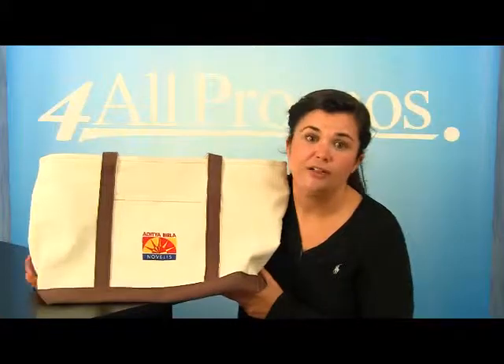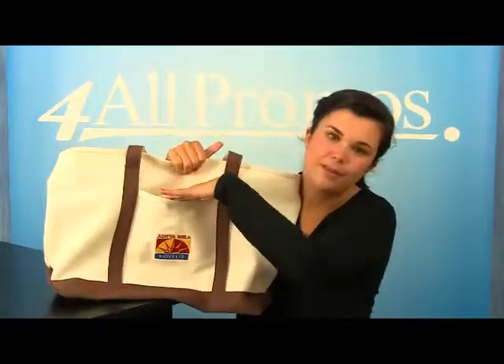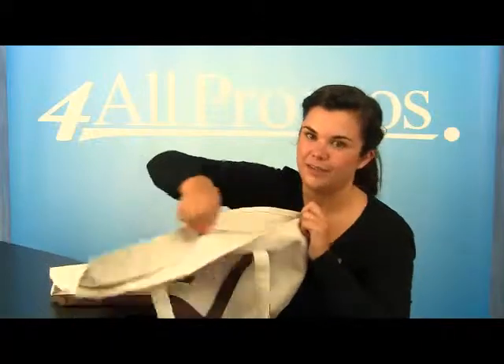Not to mention other great features like the outside pocket on the front of the bag and the zippered closure of the bag, as you can see there.